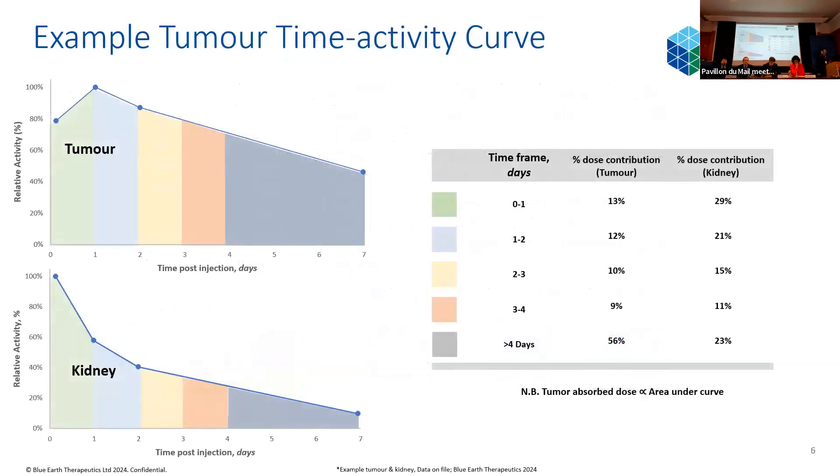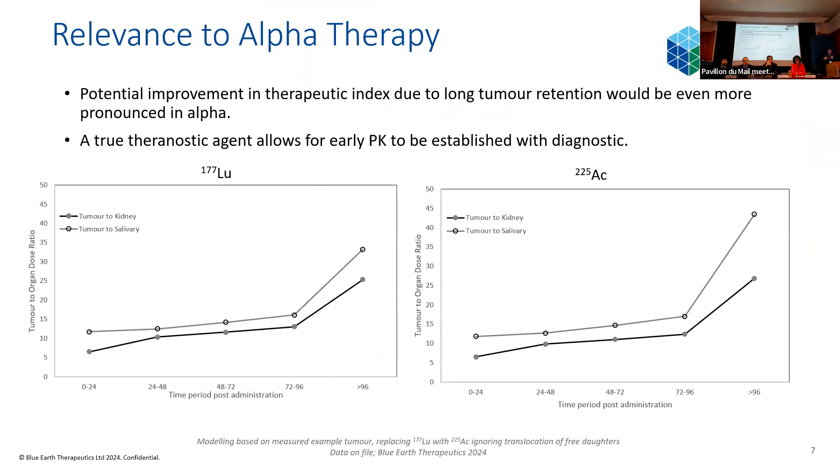I'd like to start with some example tumour time-activity curves — I am a physicist, so you shouldn't be surprised by graphs. We're focusing a lot of our attention on comparisons in uptake of the radiopharmaceutical between tumour and normal tissue, so really focusing on efficacy versus toxicity. I'd like to draw your attention to the difference in proportion of dose contribution at later time points. We've identified a roughly four-day cutoff, beyond which there is a really significant difference in the proportion of dose delivered to the tumour versus a healthy organ like the kidney, meaning at these later time points the therapeutic index is vastly improved. This is in the lutetium setting, but it translates well to an alpha emitter — and for us, that's actinium-225.